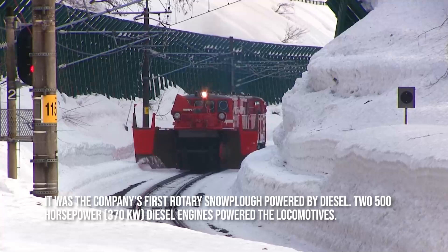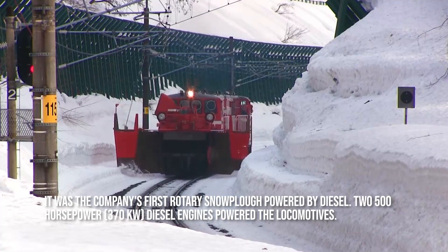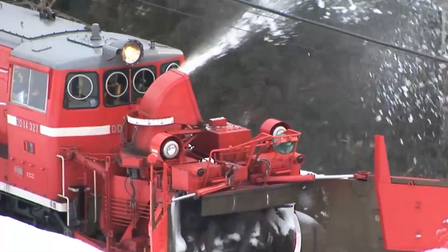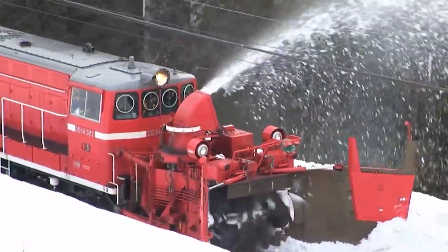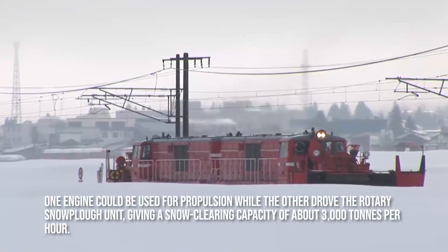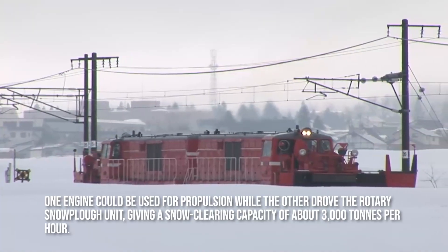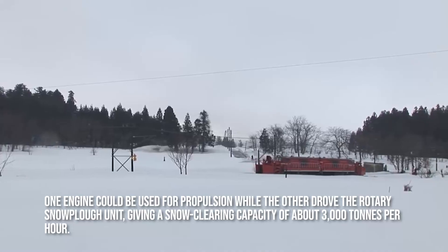It was the company's first rotary snowplow powered by diesel. Two 500-horsepower diesel engines powered the locomotives. The unit could be operated in multiples with a second locomotive, allowing both engines to drive the rotary snowplow, giving a snow-clearing capacity of roughly 4,000 tons per hour. One engine could be used for propulsion while the other drove the rotary snowplow unit, giving a snow-clearing capacity of about 3,000 tons per hour.